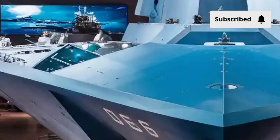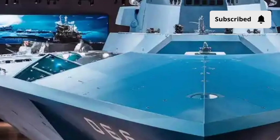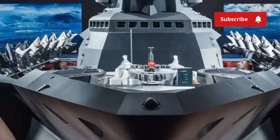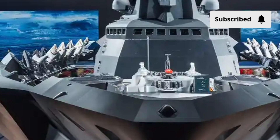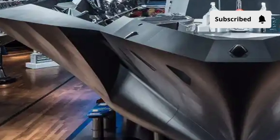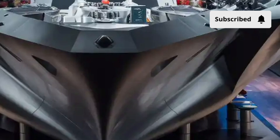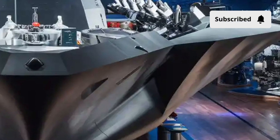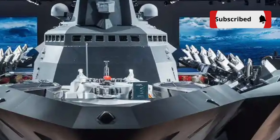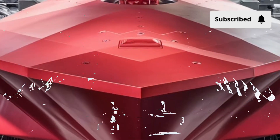At the heart of this technological marvel is the Integrated Power System (IPS), one of its most revolutionary features. The Zumwalt doesn't use traditional mechanical drives to move its propellers. Instead, it generates massive amounts of electrical power — around 78 megawatts — enough to power a small city. This energy can be distributed anywhere on the ship, whether to propulsion, weapon systems, or onboard electronics. This setup not only enhances performance, but also prepares the Zumwalt for future upgrades like rail guns and high-energy laser weapons, which require enormous amounts of power.